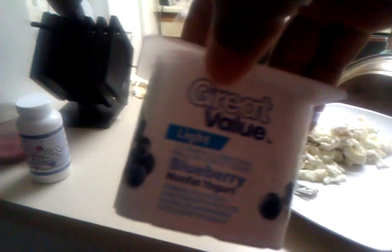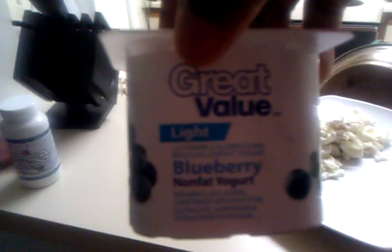Then I eat a yogurt — Great Value brand, basically any brand — it's light yogurt.